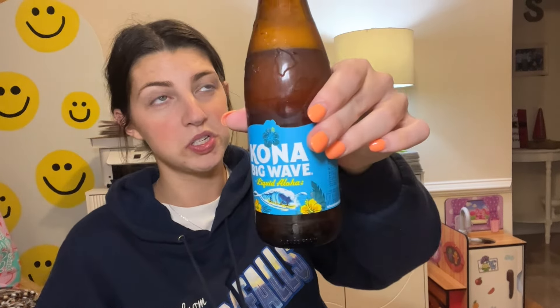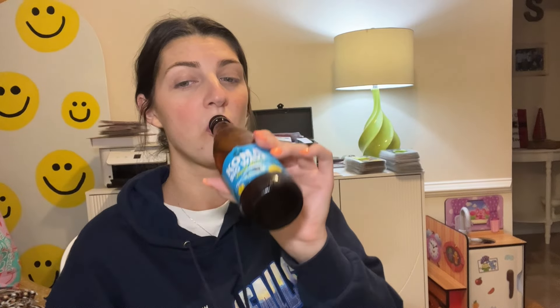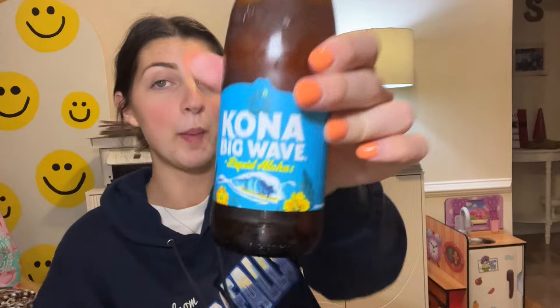Let's give it a try — cheers! Oh, that's really quite good. It has no strong flavor — it's kind of just a refreshing beer. 'Liquid Aloha,' okay! Yeah, it's easy to drink, a little bit sweet maybe. Super refreshing, super good. I'd give it a seven. I'll drink the rest and be happy about it — would I repurchase? Yeah, I would.